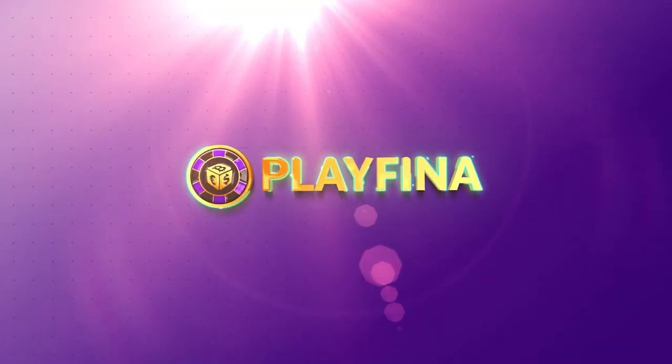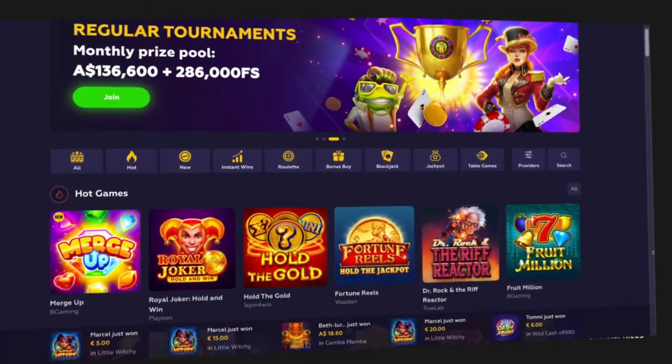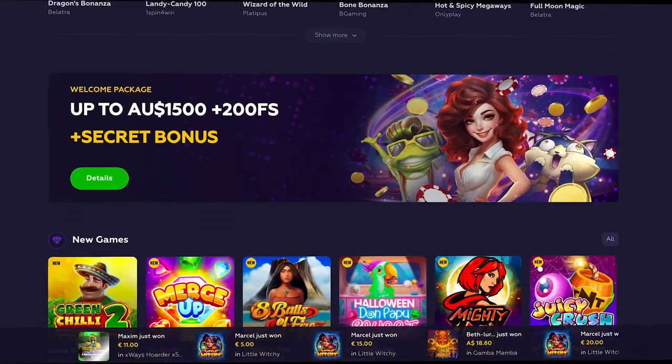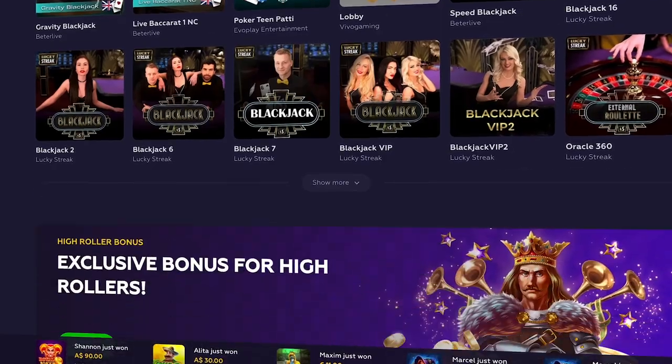In the first place is Playfina Casino. Launched in 2022, Playfina Casino was quickly catapulted into legendary status because of the 9,000 and growing list of games available on the site. This is the biggest selling point of this online casino. But what a lot of players don't know is that the platform also supports two-factor authentication, which vastly improves your security.